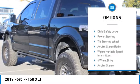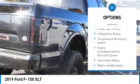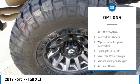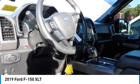Traction control, daytime running lights, headlights auto off, child safety locks, power steering, tilt steering wheel, AM FM stereo radio, variable speed intermittent wipers.